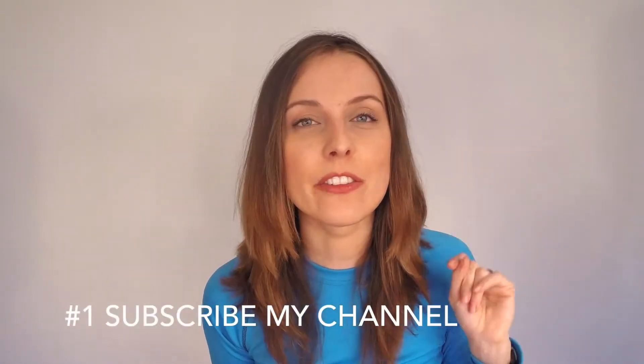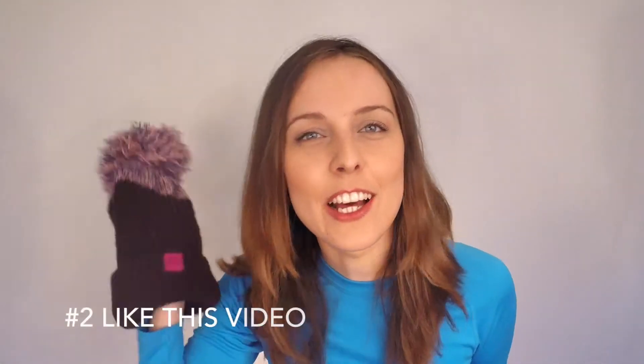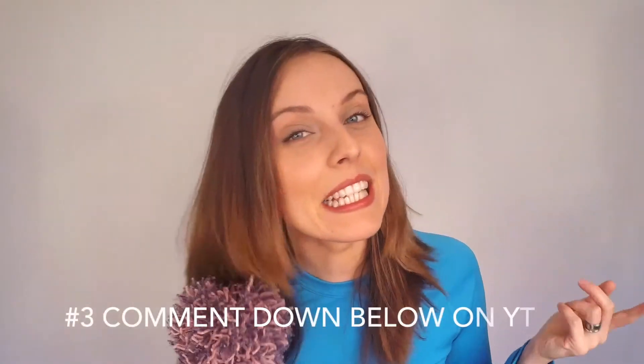So what you need to do to enter: you need to subscribe to my channel if you haven't done it yet, like this video, and leave a comment down below. For this giveaway, the question I have for you is — I bet you have your favourite hat and I would want to know what colour it is.